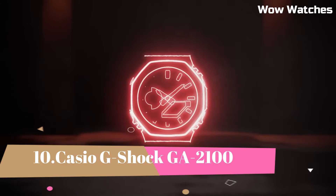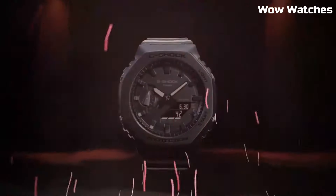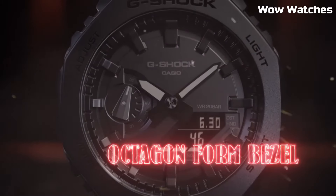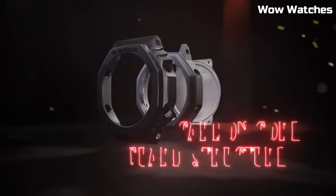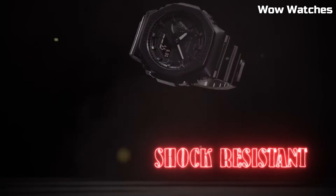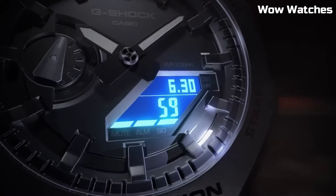Number 10: Casio G-Shock GA-2100. This is a high-end watch that is known for its durability and resistance to shock. It is 200-meter water-resistant and suitable for professional diving. It features an LED light with selectable illumination duration — 1.5 seconds or 3 seconds — with afterglow.